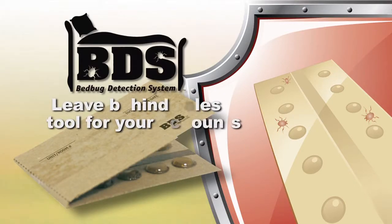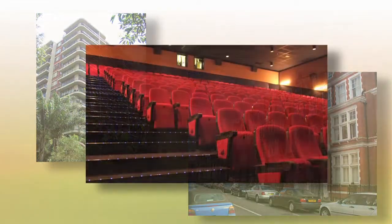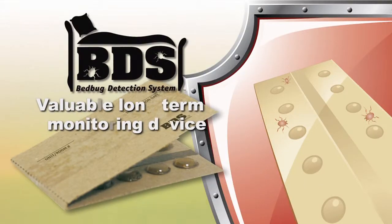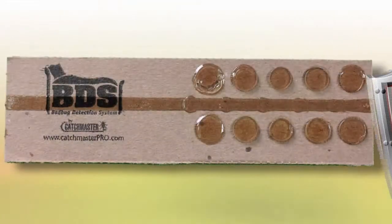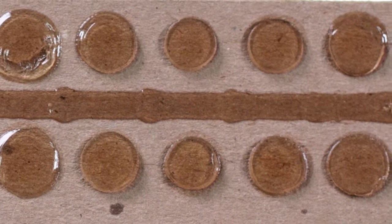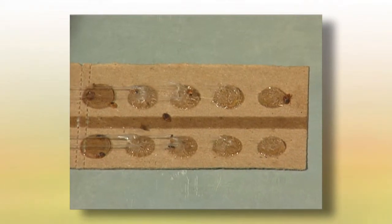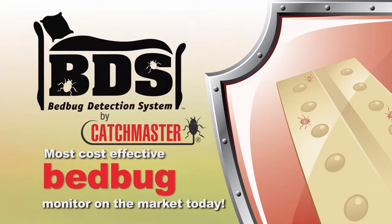BDS can be used as a valuable leave-behind sales tool for hotel, multi-family, and other accounts concerned with bedbug infestation. It also serves as a long-term monitoring device that needs to be added to any bedbug control program. BDS is not just another sticky trap — hundreds of hours of research and development has been conducted to match the BDS to actual bedbug behavior, leading to the most cost-effective bedbug monitor on the market today.